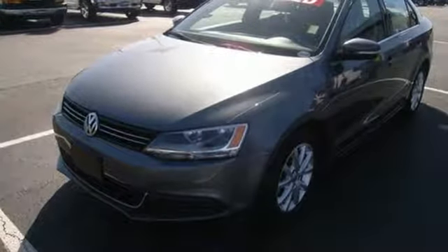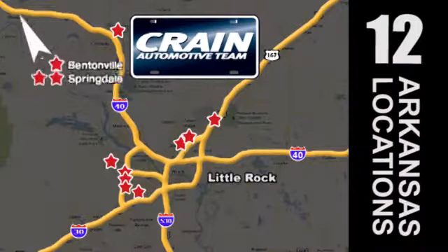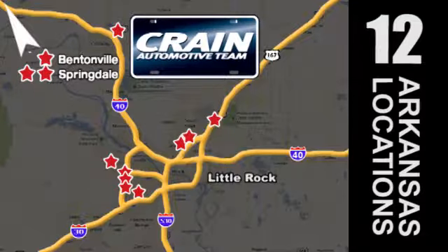Come see this Jetta today. Visit us anytime at craneteam.com. The Crane Team's got them! Craneteam.com!